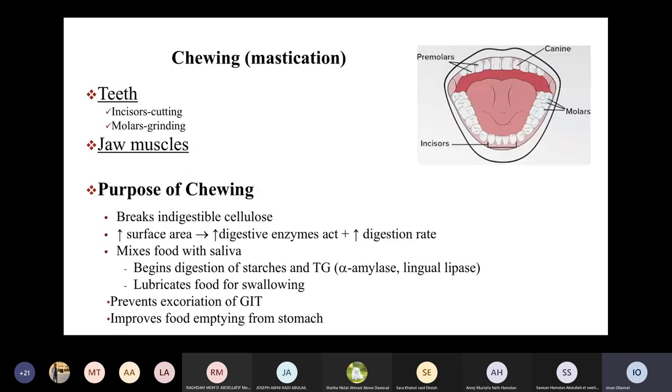The first step in gastrointestinal digestion is the chewing process, or mastication. This process starts at the mouth and is mediated by two structures: the teeth and jaw muscles. Most importantly, the anterior teeth — the incisors — are important for cutting food, and the posterior ones, the molars, are important for grinding food. Jaw muscles are also involved in mastication.